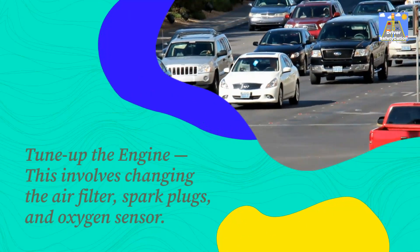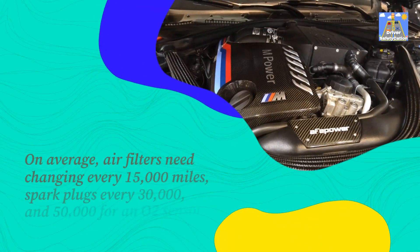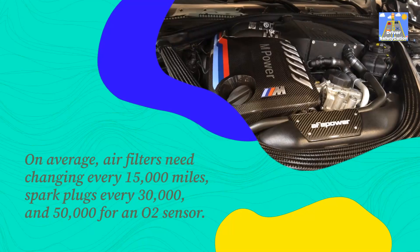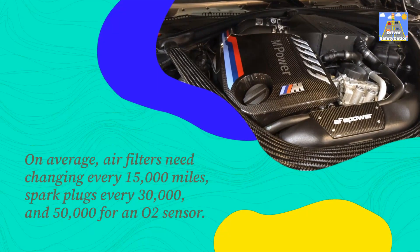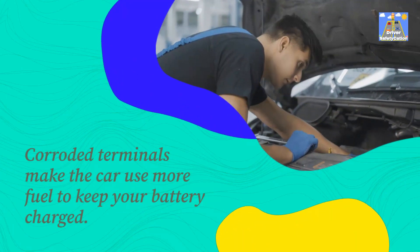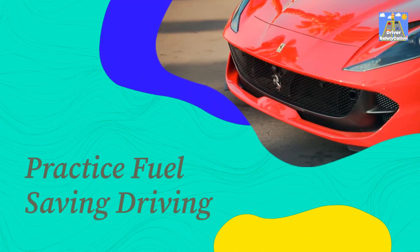This involves changing the air filter, spark plugs, and oxygen sensor. On average, air filters need changing every 15,000 miles, spark plugs every 30,000 to 50,000 miles for an O2 sensor. Corroded terminals make the car use more fuel to keep your battery charged. Practice fuel-saving driving.